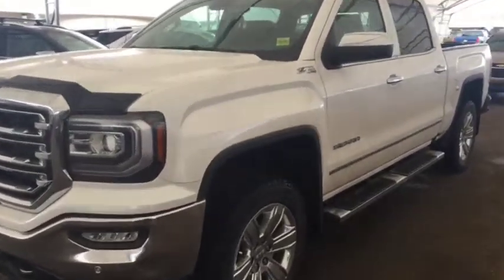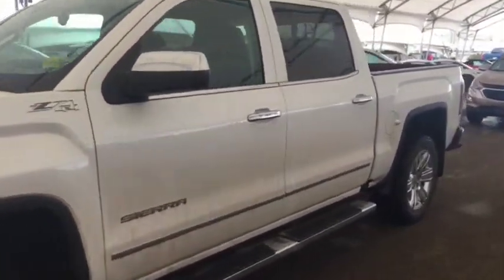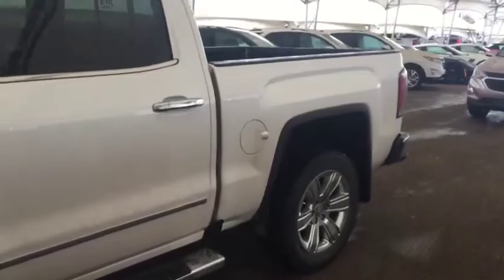Welcome to Davis Chevrolet. This is a pre-owned 2017 GMC Sierra in the color white.